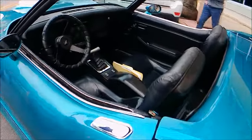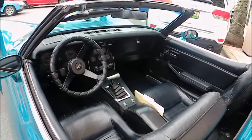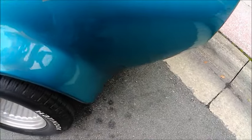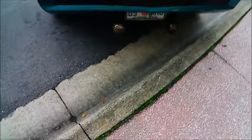I'll see if I can find a reference to the Mako Shark and add it to the description for this video. Also, the tail lights are from a Firebird.